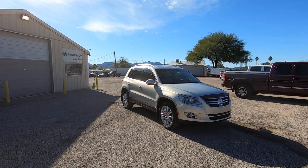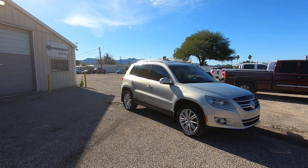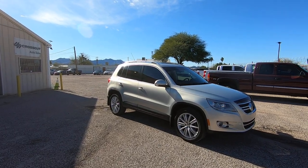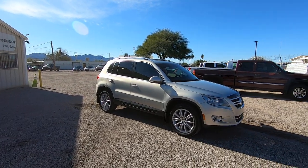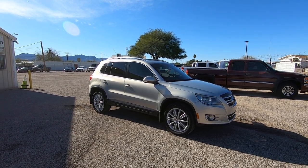This is Roger with Crosscut in Tucson, Arizona. We're selling this vehicle — it is a 2011 VW Tiguan SEL with a 2.0 liter turbo.